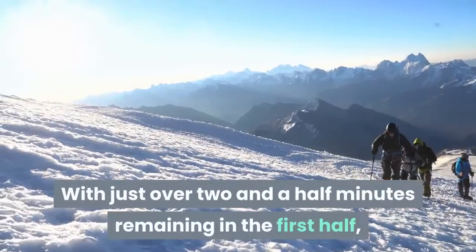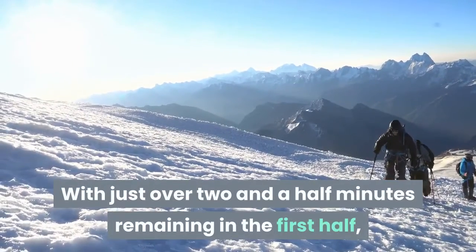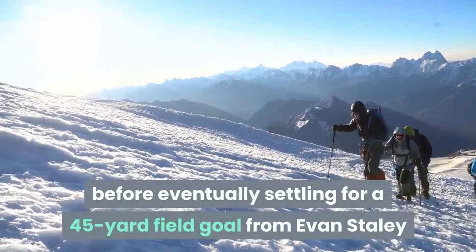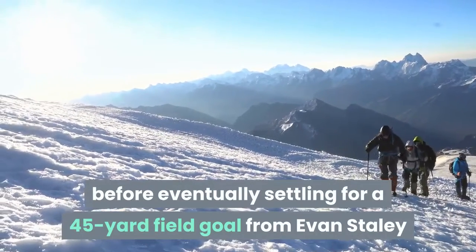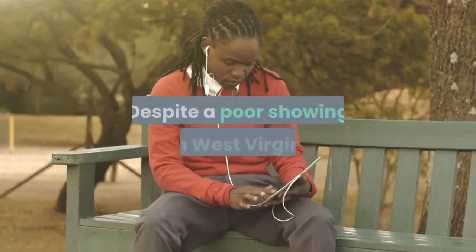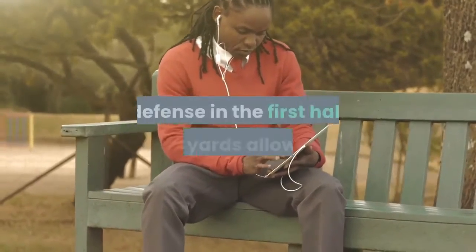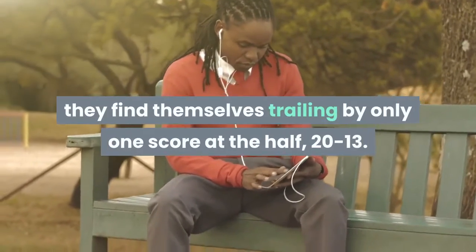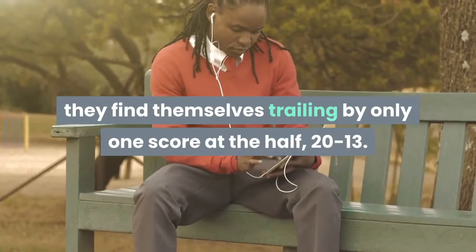With just over two and a half minutes remaining in the first half, the Mountaineers chipped their way down the field with four and five-yard gains before eventually settling for a 45-yard field goal from Evan Staley as the clock hit triple zeros. Despite a poor showing from West Virginia's defense in the first half — 235 yards allowed — they find themselves trailing by only one score at the half, 20-13.